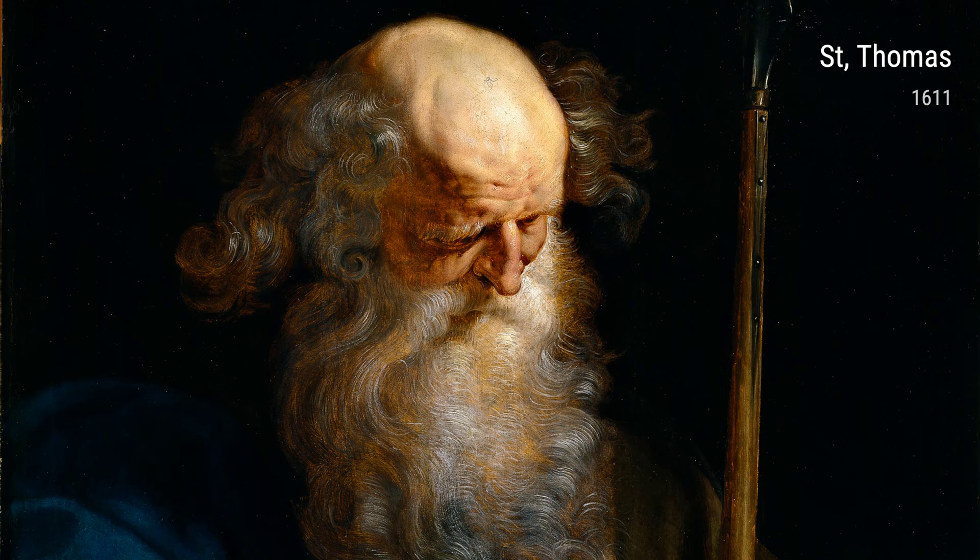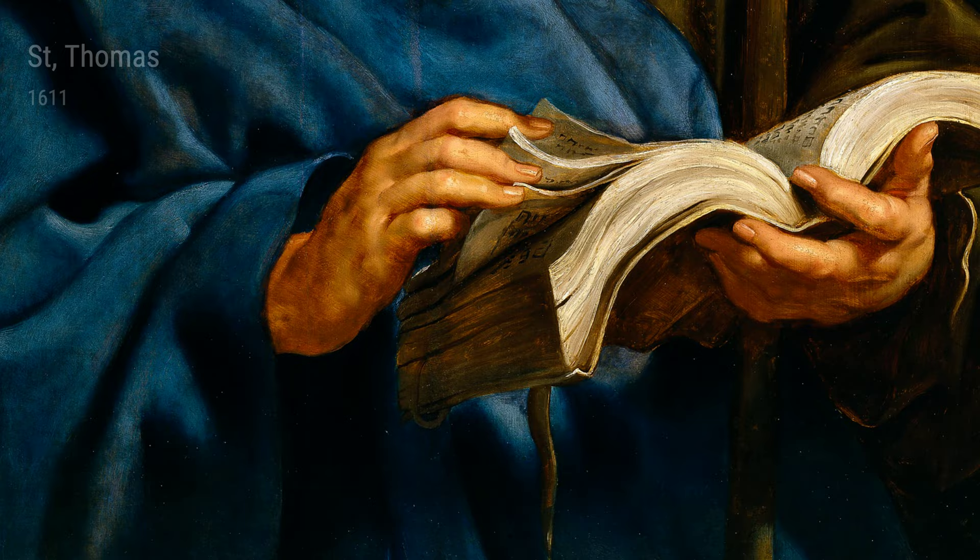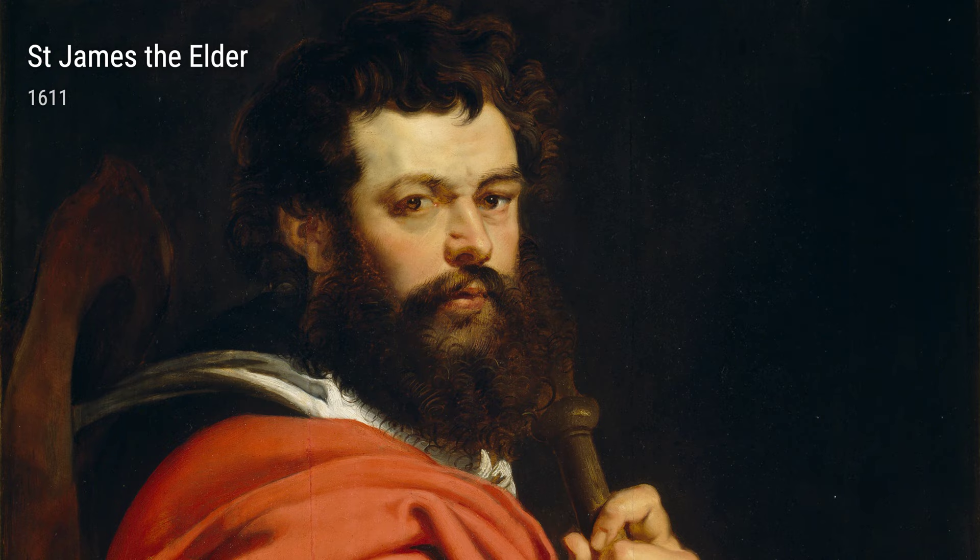But it wasn't just the places he lived that shaped his artistic style — it was his life experiences too. Rubens was fortunate to have received a humanist education, which emphasized the importance of art and culture. This education allowed him to be exposed to a wide range of subjects and ideas, which he would later incorporate into his paintings.